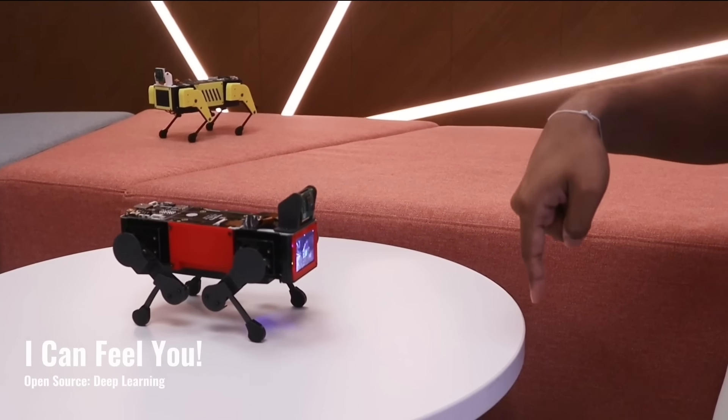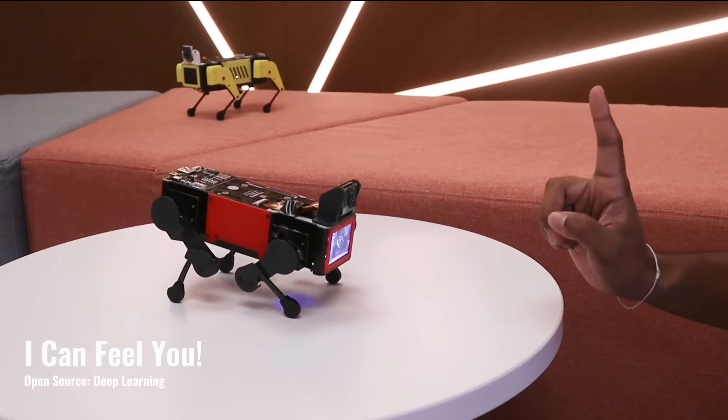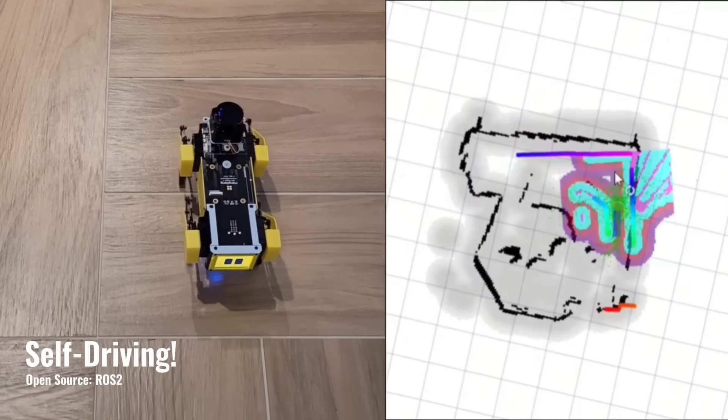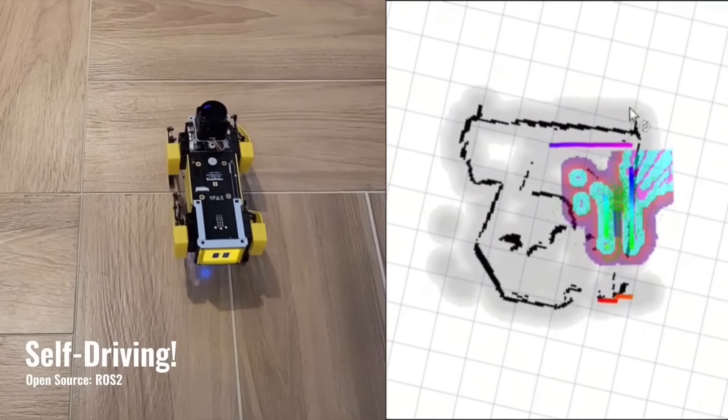The robot understands your hand gestures. You can also use ROS 2 for running SLAM, navigation functions, and other technologies similar to those used in self-driving systems.